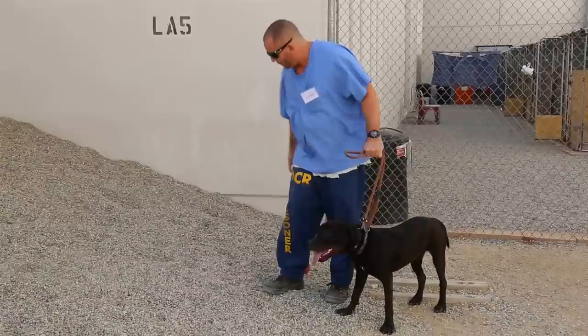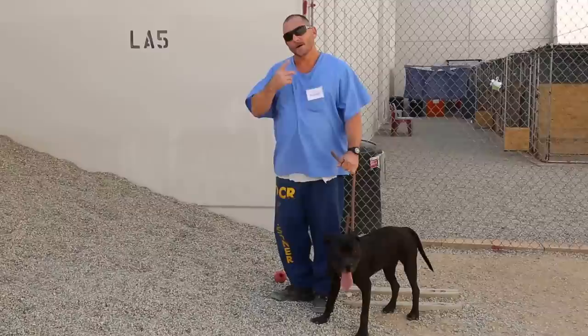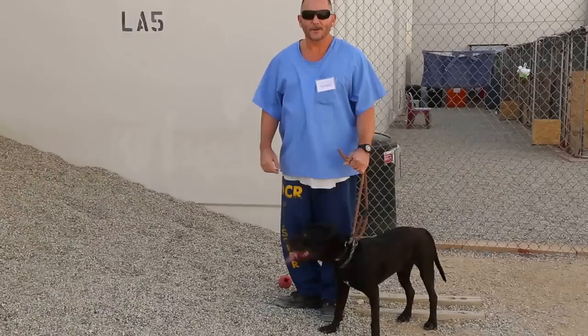Alright, today we're going to do some search and rescue training with Charlie. I have one of his toys right here, a ball. I'm going to take him around the corner, make him sit and stay. We're going to return and bury the ball somewhere in the pile here. I'm going to ask him to find it and hopefully he's going to come back and do something. Let's try it out.